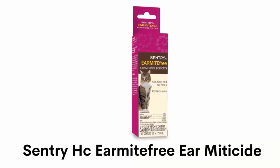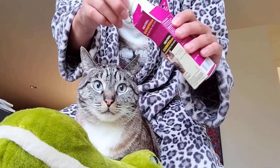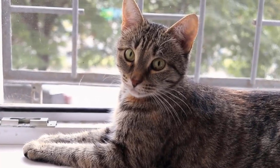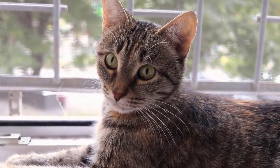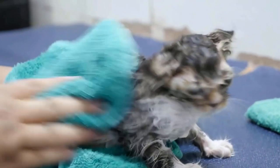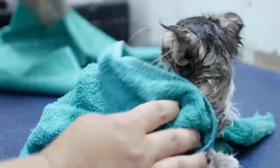Number 1: Sentry HC Ear Mite Free Ear Miticide. It is a water-based and non-oily formula which helps to eliminate mites and ticks in the ears of cats and provide relief from itching. It keeps your dog or cat clean and healthy, and this solution is 100% natural to reduce the risk of allergic reactions and skin irritation. If signs of sensitivity occur in your pet, bathe it with mild soap and rinse with large amounts of water.